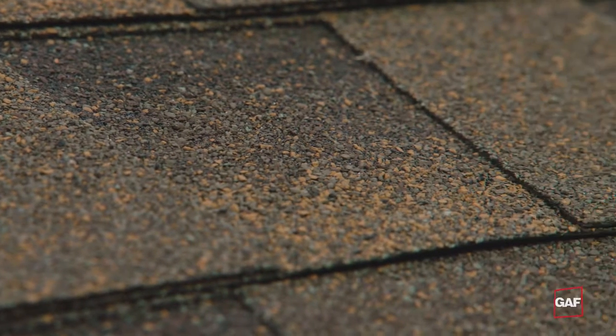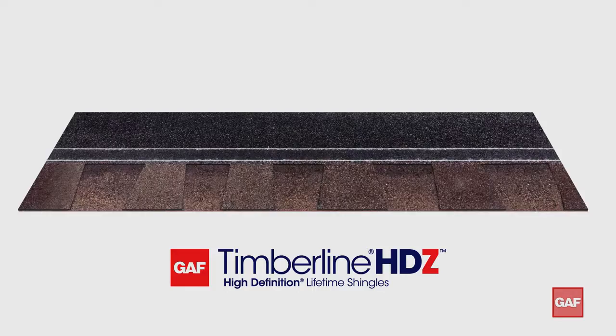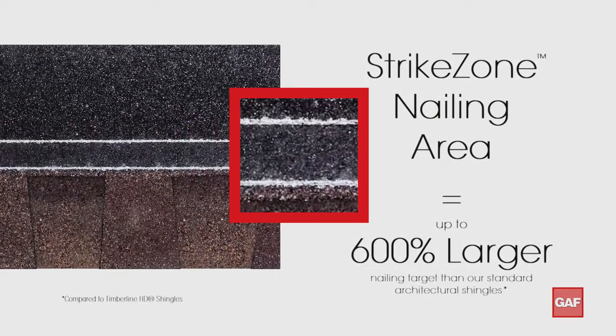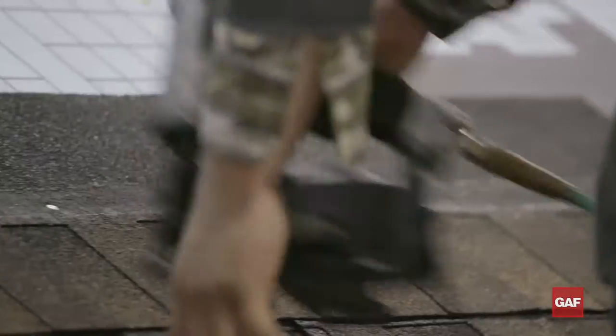With the same beautiful look and durability as our top selling Timberline HD shingles, new GAF Timberline HDZ shingles feature the strike zone nailing area, the largest in the industry, designed for high visibility and quick installation to make accuracy easy.